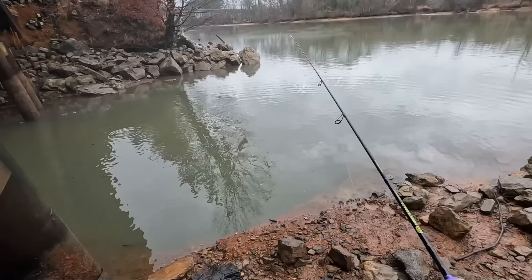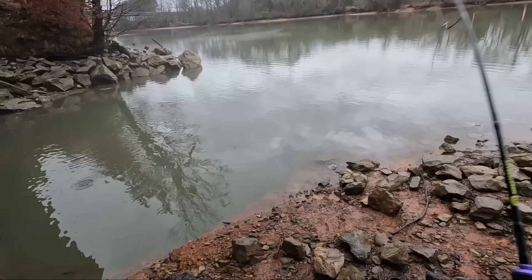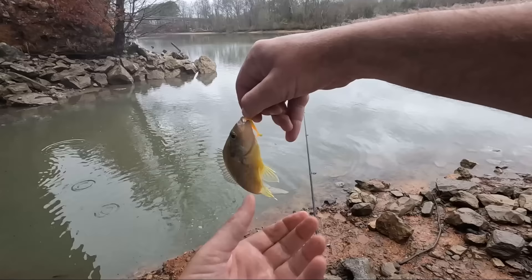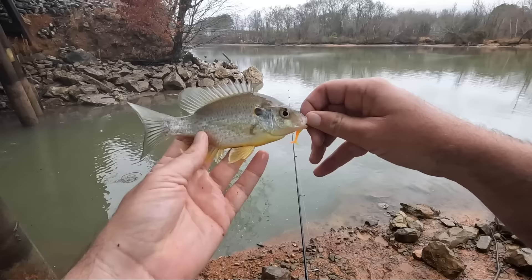Oh yeah - oh, there he is! What is that? Oh, here's a little deeper. Something different. Third species - red ear! Got a little bit of red behind the ear right there, it's kind of pale, but that is a red ear.